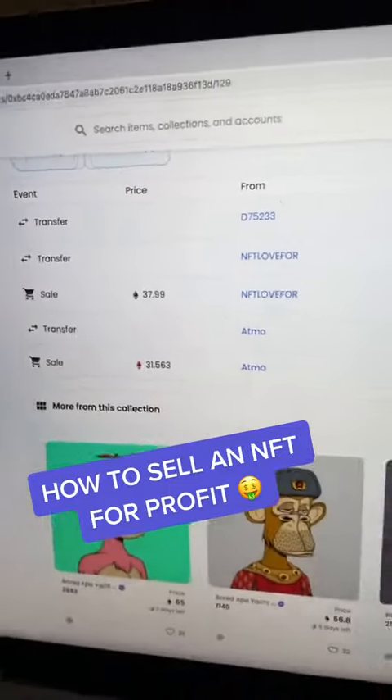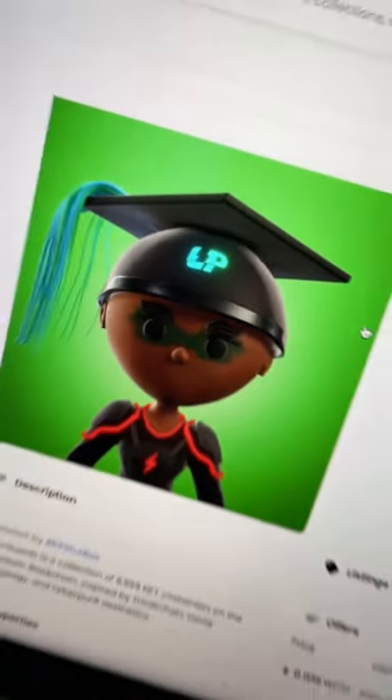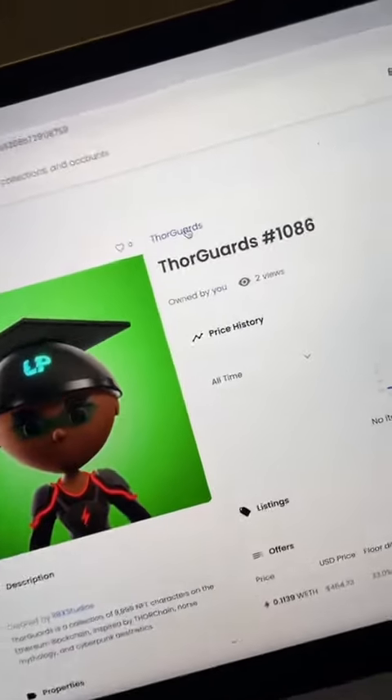Here's how to sell an NFT on OpenSea. Let's go. The first thing you want to do is go ahead and research the collection so you can sell it for the right price.